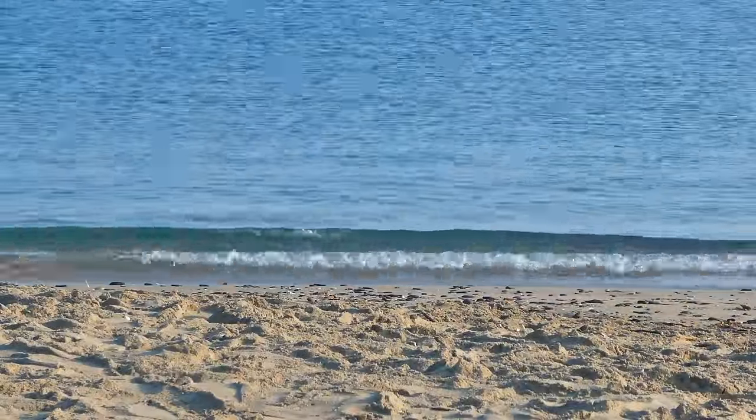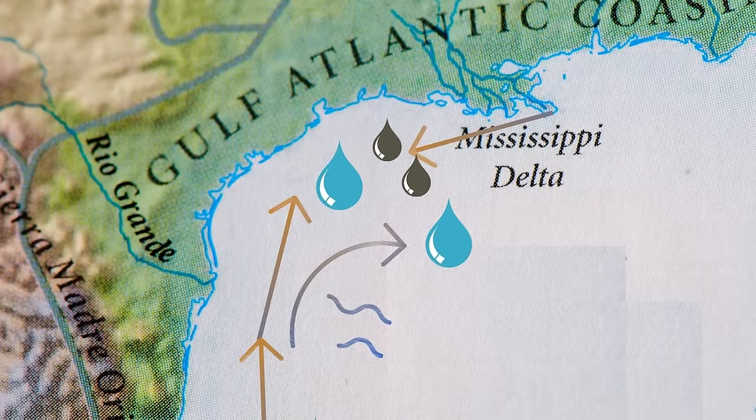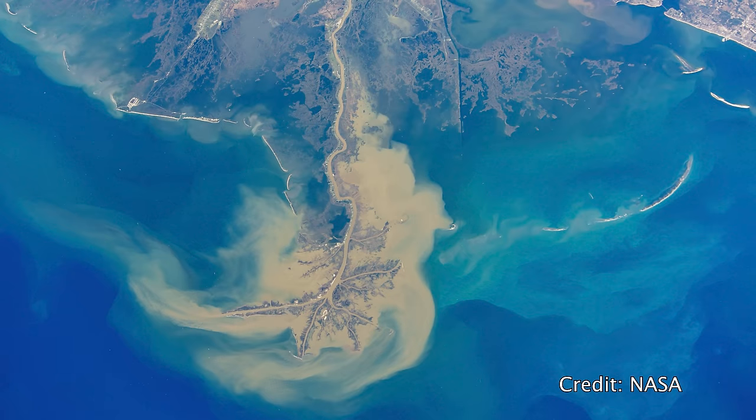Blue-water days are most prevalent when local winds calm down, allowing the sediment to settle to the bottom as the water motion becomes more tranquil. Additionally, in late summer or autumn, a south-to-north pulse of water often brings bluer, saltier water from south Texas up the coast, acting as a barrier to fresher water with higher sediment loads from Louisiana.